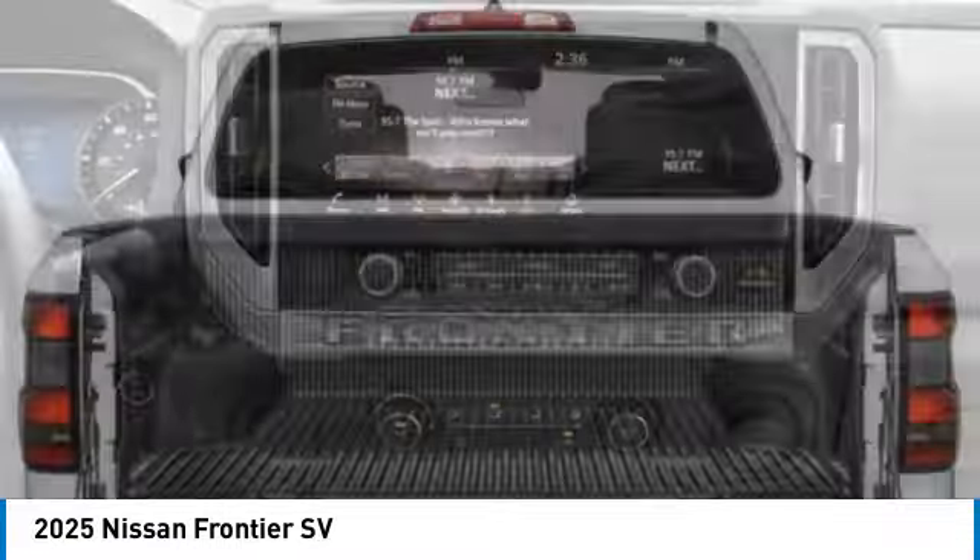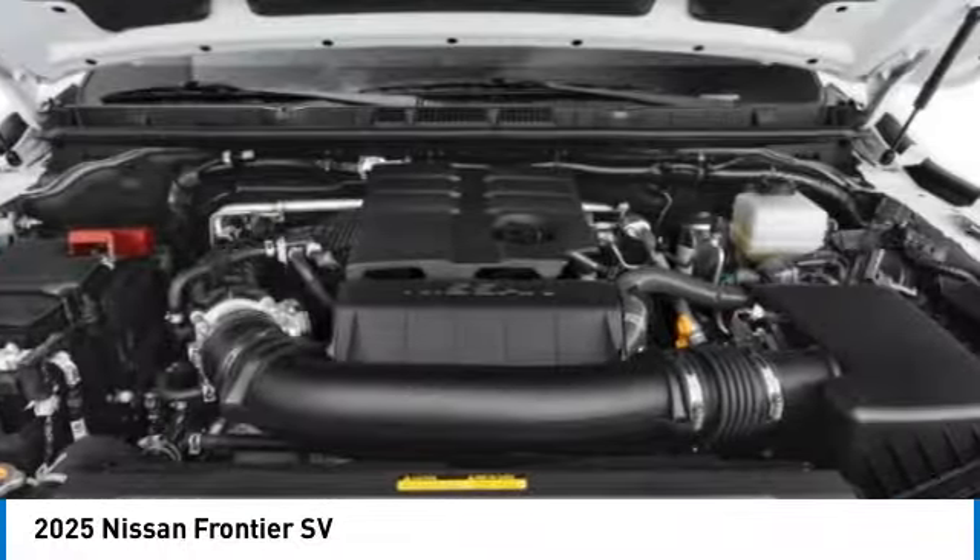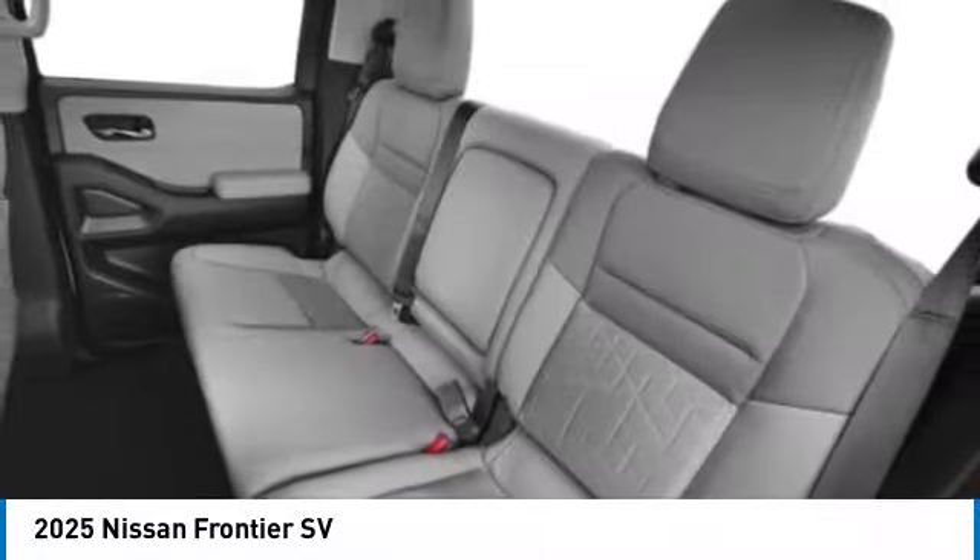front and rear all-season tires, privacy glass. Drive away with a great deal on this vehicle. Call or stop in today.